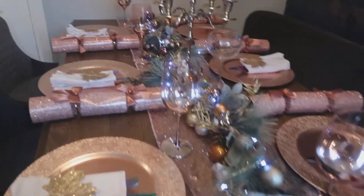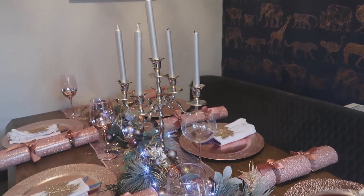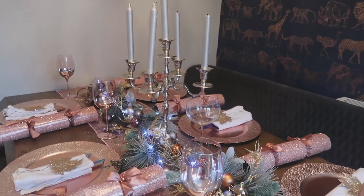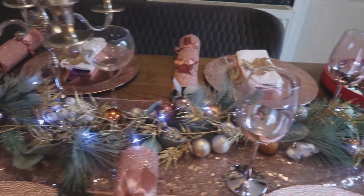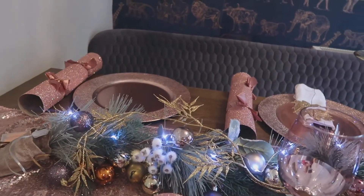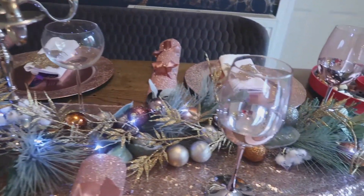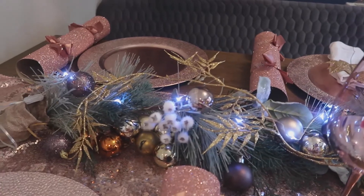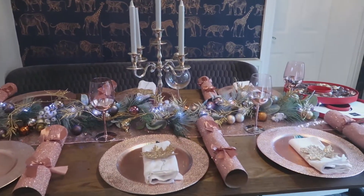So my centrepiece — I've got a candelabra. I have a candelabra every single year. In my eyes I would love this to be a bigger one but I haven't got one this year. Next year I'll probably invest in a bigger one because we've got a bigger table now. Then I've got this beautiful wreath here and it just literally goes all the way across the table. I've put this beautiful gold twinkly little thing — it's like a mini wreath — to give it a little bit more colour, and I've filled the gaps in with lots and lots of little baubles.